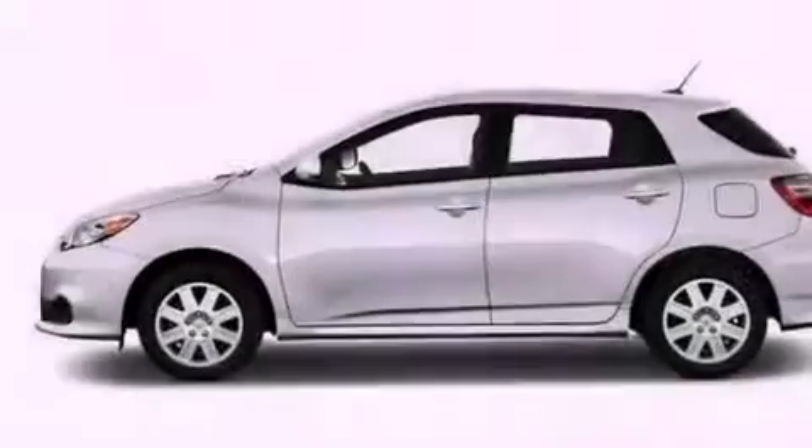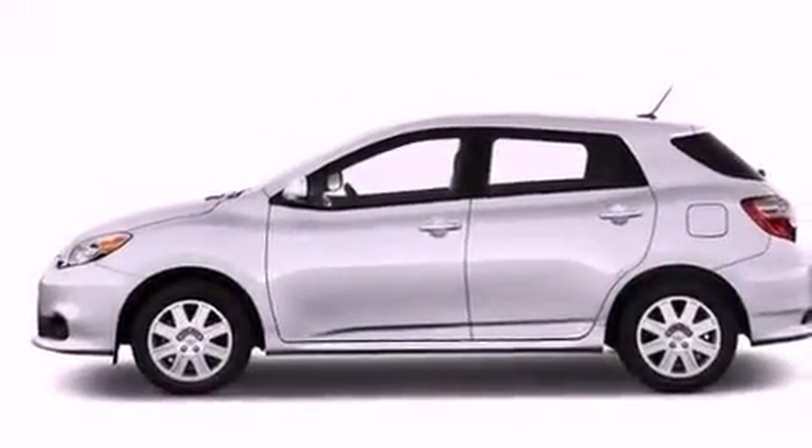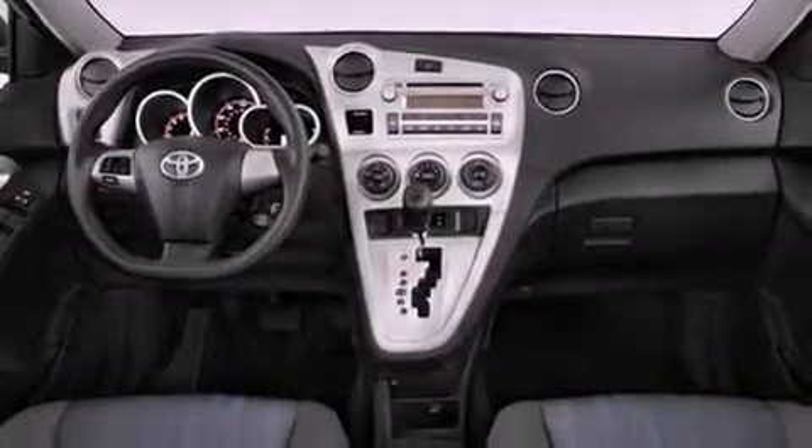Performance tires, a passenger side vanity mirror, an anti-lock braking system, air conditioning, and an auxiliary power outlet.